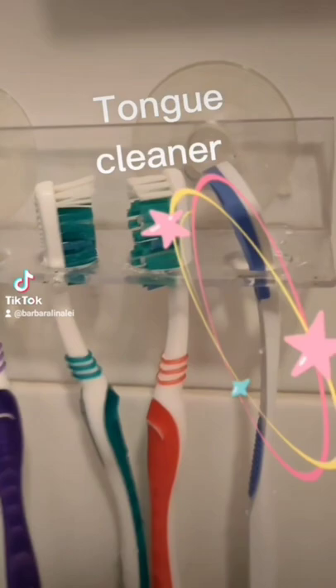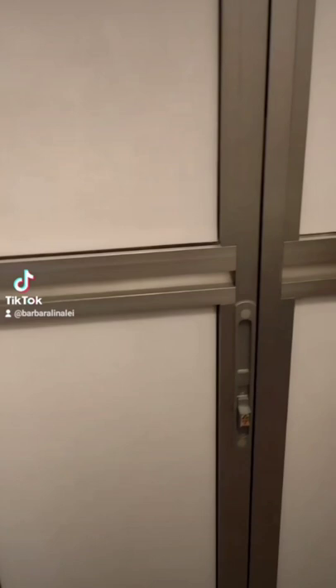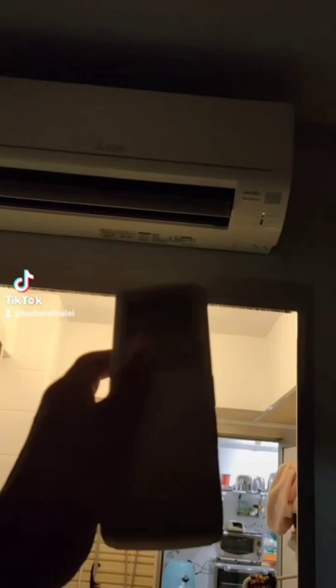I wonder who else still uses a time cleaner. Hair up. Air con off.